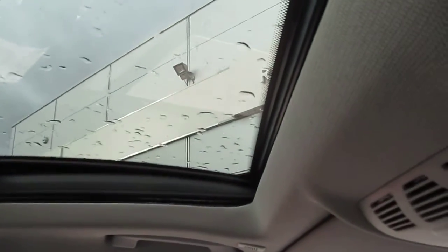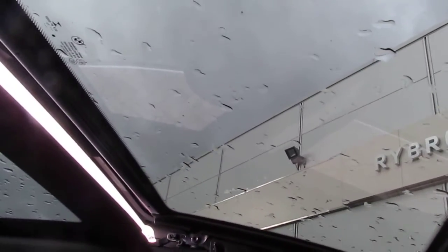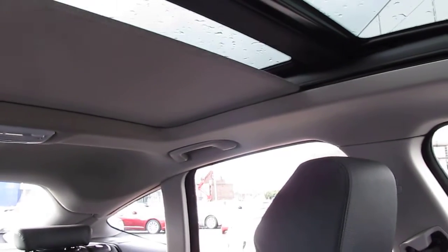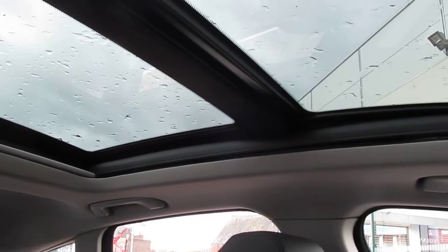The panoramic roof has an opening front section and a separate blind that goes the whole length. It's quite a difference to the interior because with twin roofs it lets a lot of light in, particularly in the rear passenger compartment. Quite an attractive feature.